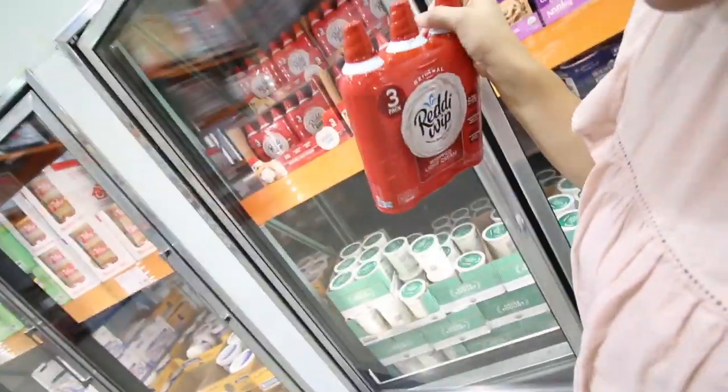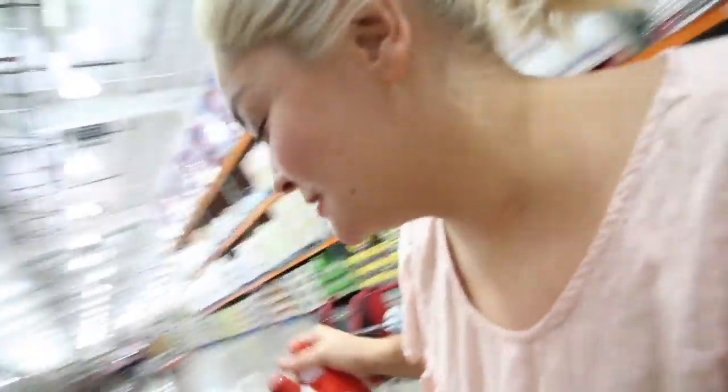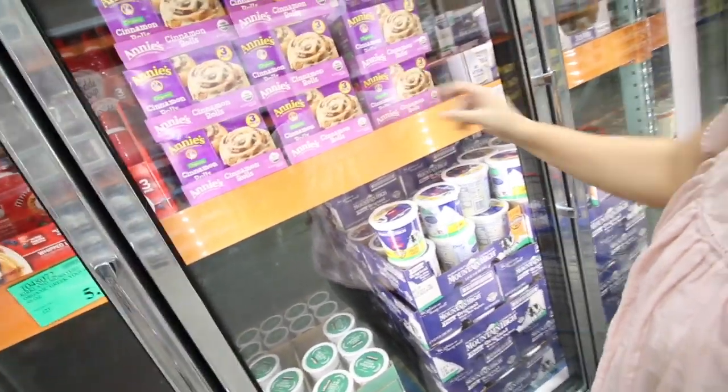Ready Whip is $6.99 for whipping cream — we are definitely going to be needing this. Score! They also have cinnamon rolls that you bake.